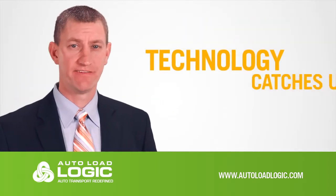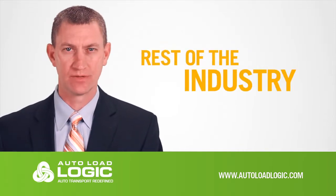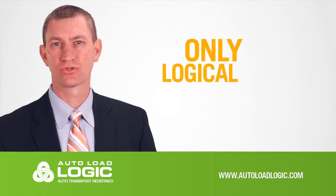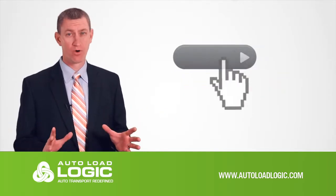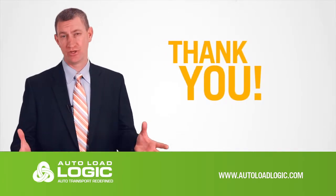It's time that the technology available in the used vehicle transport market catches up with the rest of the industry and with the rest of the world. And now it has. Auto Load Logic is the only logical software for vehicle transport. Please take a look at what our system offers — click on the button to the right for more information about your segment of the market. Thank you, and we look forward to working for you.